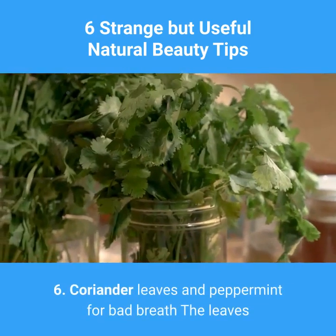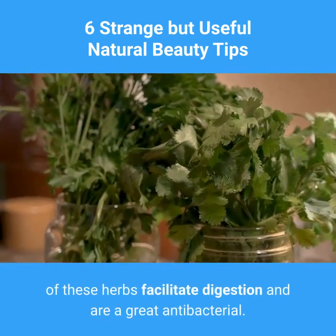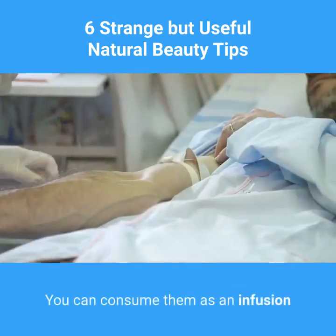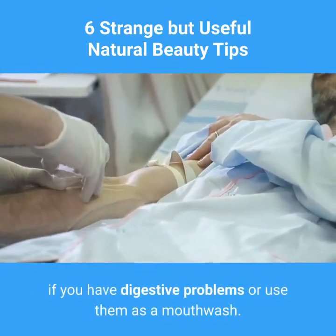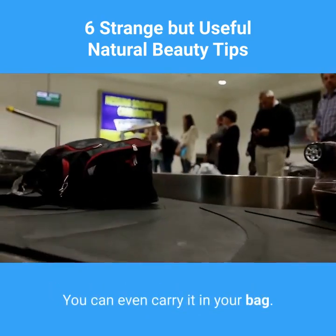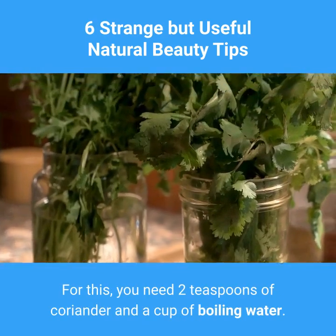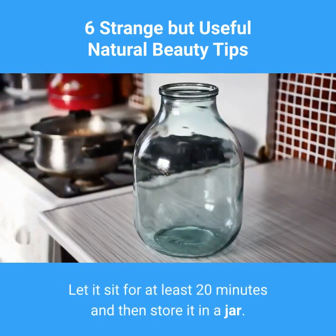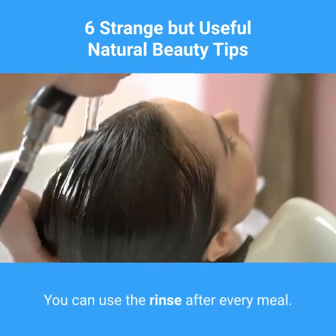6. Coriander leaves and peppermint for bad breath. The leaves of these herbs facilitate digestion and are a great antibacterial. You can consume them as an infusion if you have digestive problems, or use them as a mouthwash — you can even carry it in your bag. For this, you need two teaspoons of coriander and a cup of boiling water. Let it sit for at least 20 minutes and then store it in a jar. You can use the rinse after every meal.